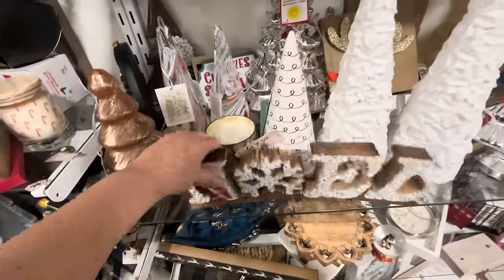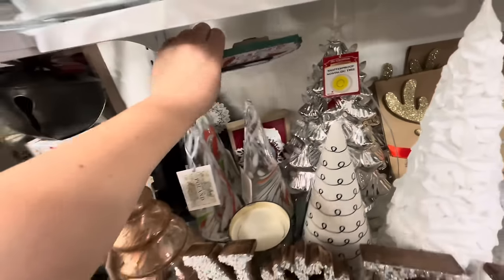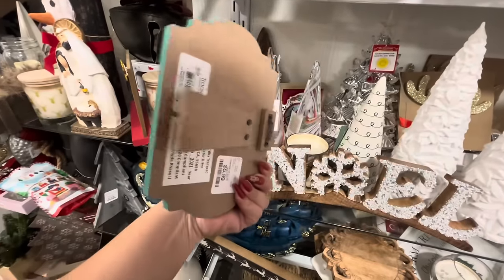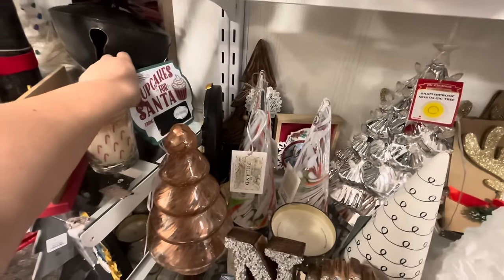Look at this sign, it's cute — 'Noel,' $12.99. And look at this: cupcakes for Santa — you could write on it — $5.99. Lots of cute new stuff. They've got some pillows there.